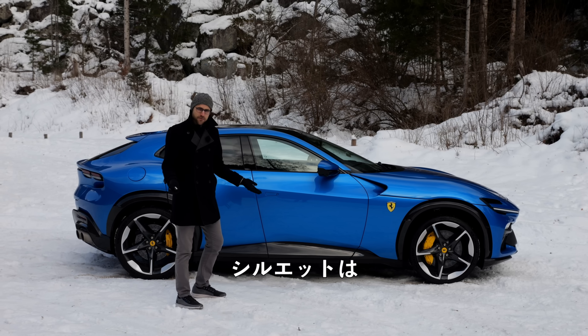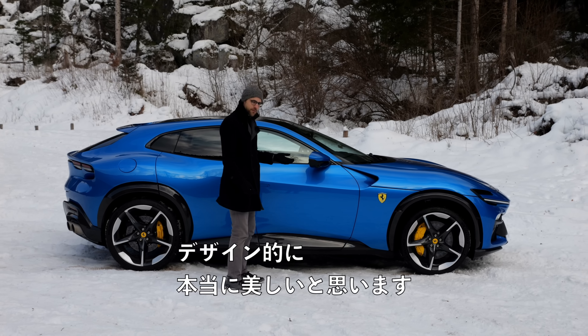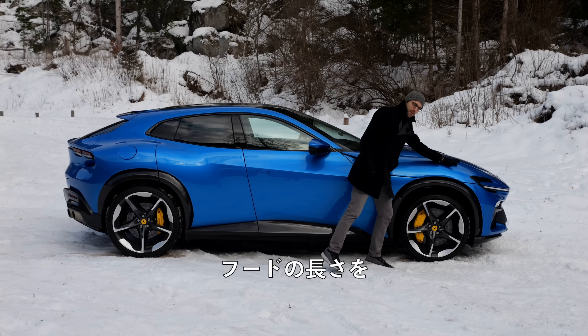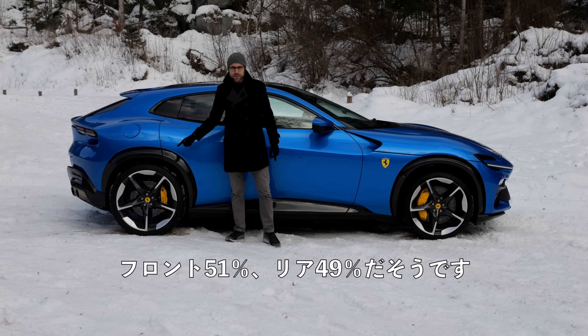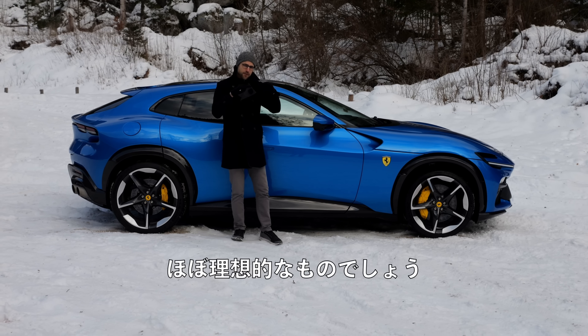Look at that — this silhouette is really so sensual. Design-wise, really beautiful. They said they don't want to exaggerate the length of the hood, so they can still keep the proportions. It's also all about weight distribution: they have 51% in the front, 49% in the rear. This is almost ideal for a very good balance on the road.